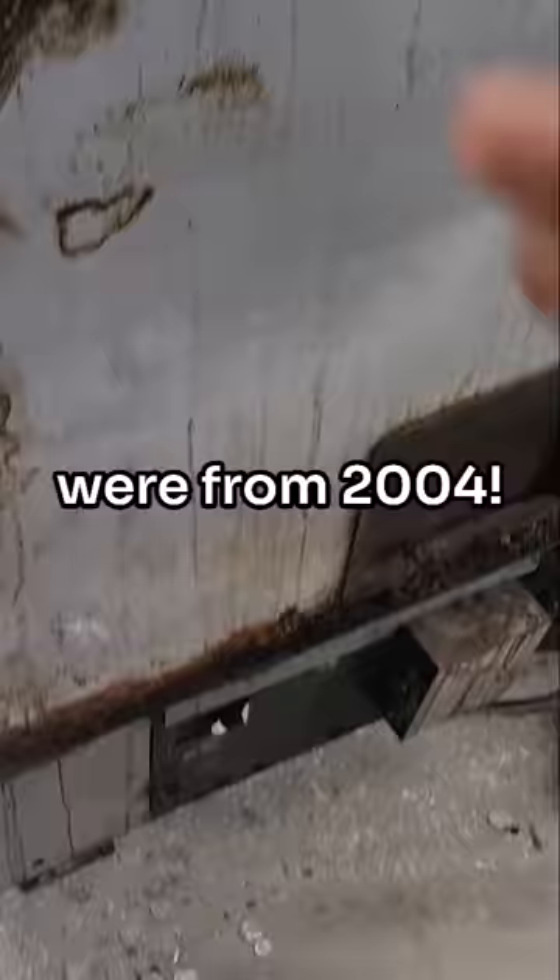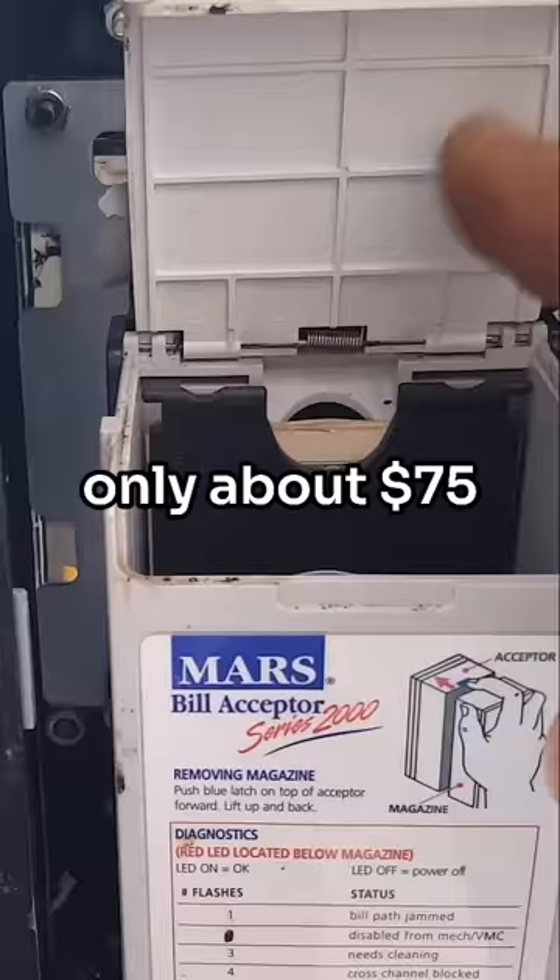There was some money in the machine though, as you could see coins spilling out all over the place. There were also some dollar bills in the dollar bill acceptor. This one was only about $75 between the singles and all the coins.